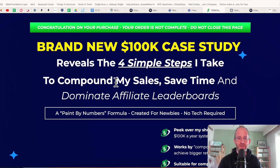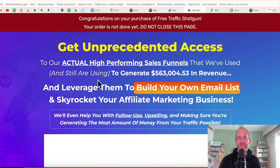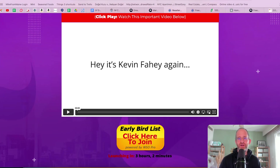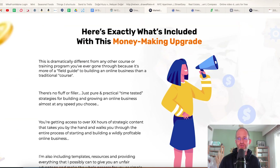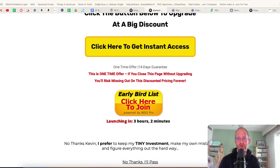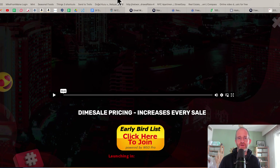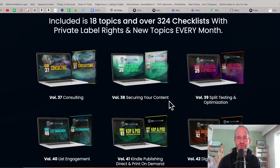There are multiple upgrades. The first one is a brand new 100k case study — reveals the four simple steps to compound sales, save time, and dominate affiliate leaderboards. Next, you get access to his high-performing sales funnels that have been used to generate $563,000 in revenue. After that, you can get resell rights with 100% commissions on his products, so you can actually sell it and keep all the money. There's also an upgrade for scaling to seven figures, one for learning email marketing, and finally access to his private label rights products checklist. All these OTOs are optional — pick and choose the ones you want and forget the ones you don't.